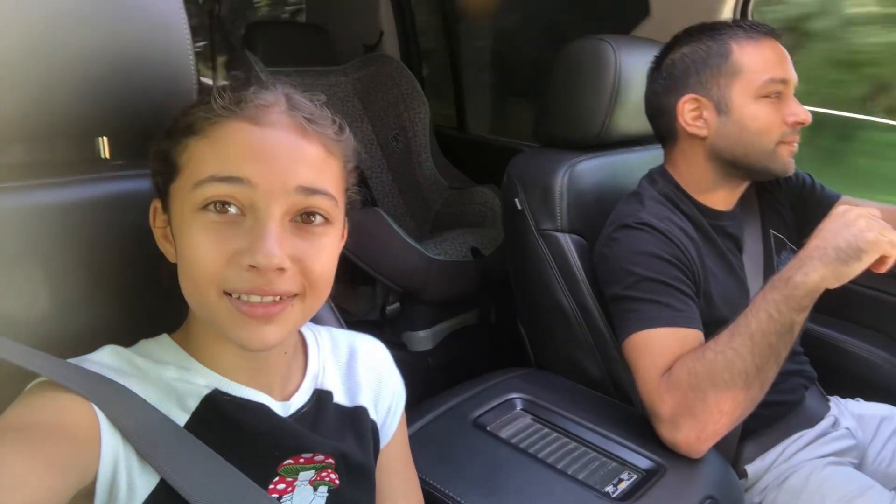Hey guys, today we are garage selling for about 10 more minutes. We went to one, we didn't find anything because it was a moving sale. It was really boring and they had one chair, some chainsaws, some old raggedy rusted stuff, and a hornet or wasp bean nest or something.